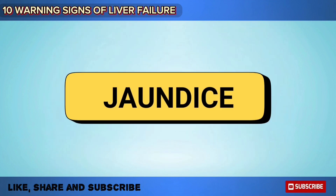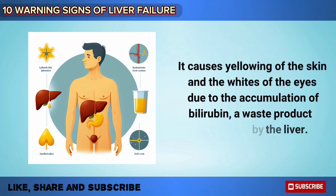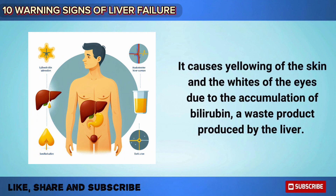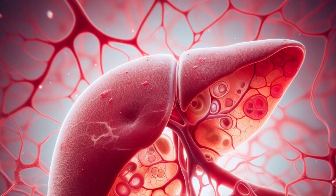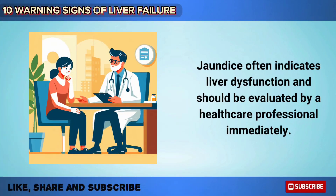Jaundice is one of the most common symptoms of liver failure. It causes yellowing of the skin and the whites of the eyes due to the accumulation of bilirubin, which is a waste product produced by the liver. Jaundice often indicates liver dysfunction and should be evaluated by a healthcare professional immediately.